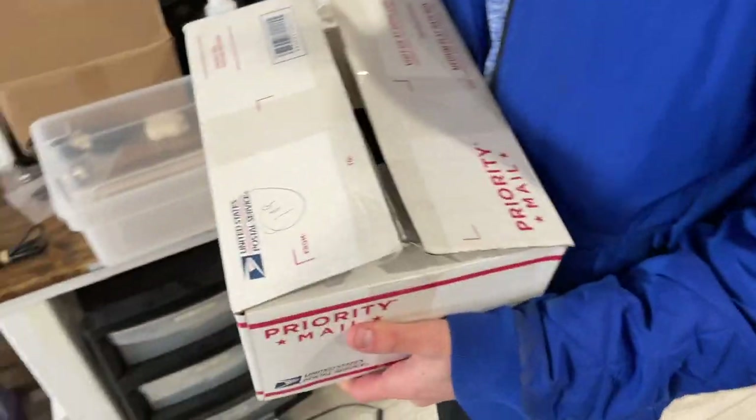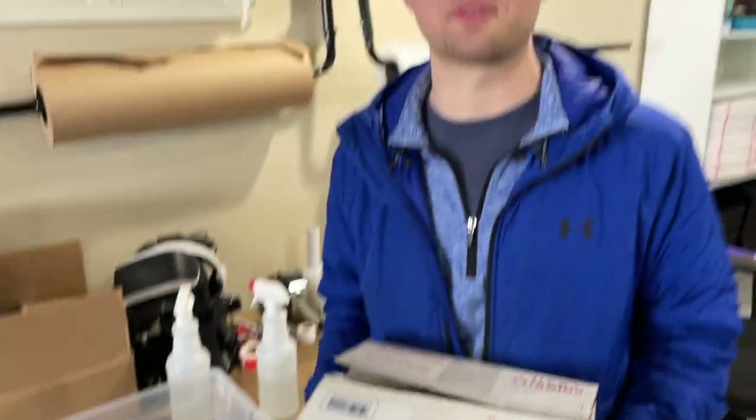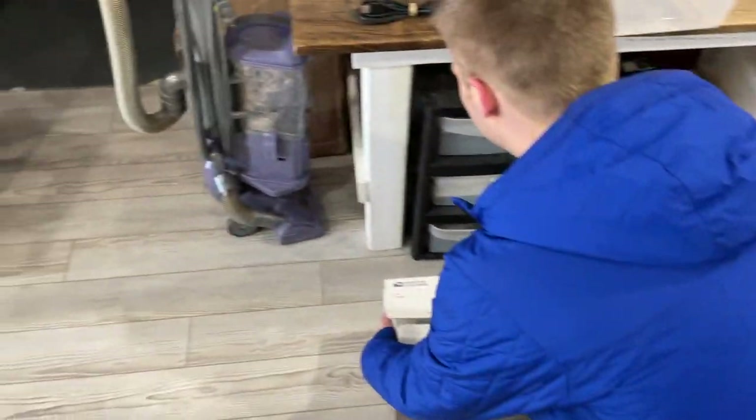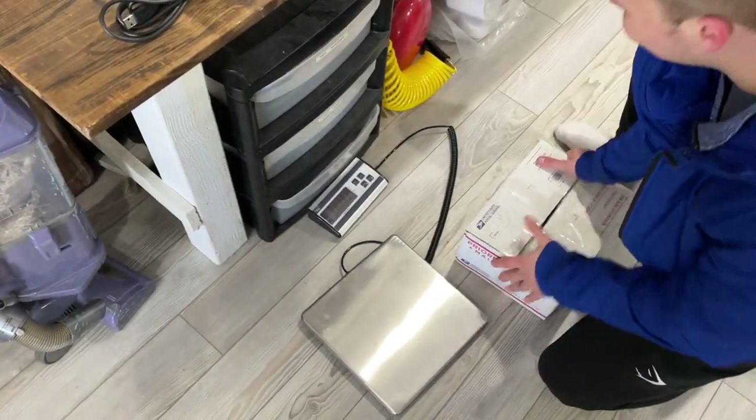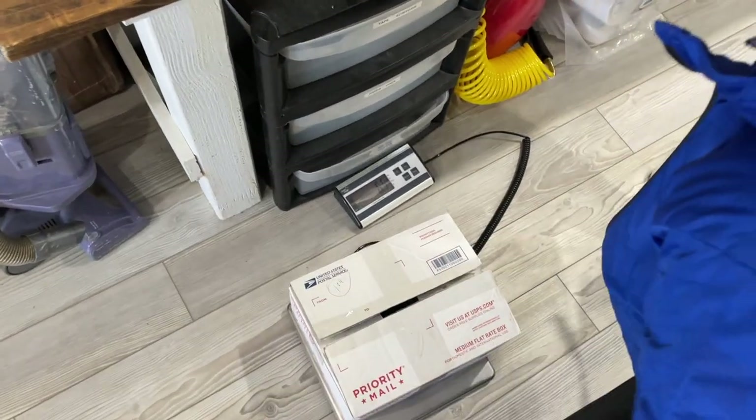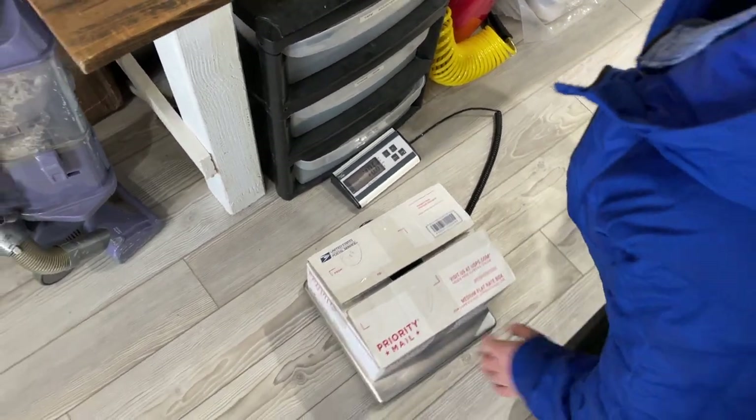Just for giggles — this box has, according to this, 109 knives in it. To give you an idea of how much these things weigh: almost 20 pounds, 18.6 to be exact. The other one had 150 knives and this one has 100 knives.